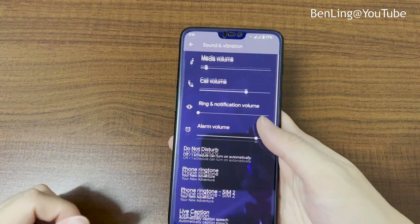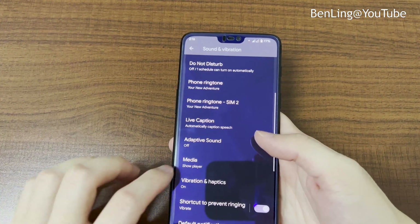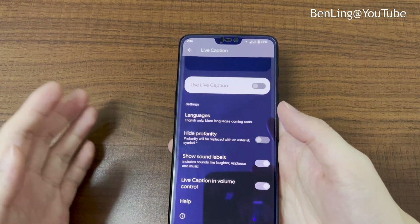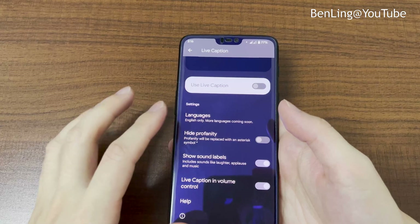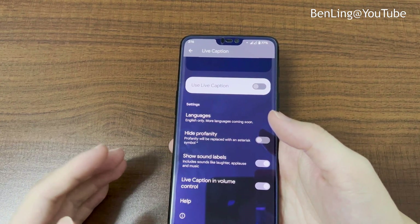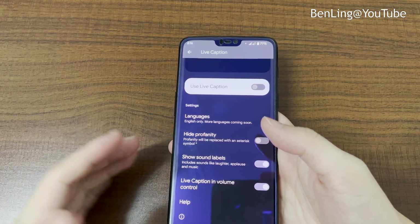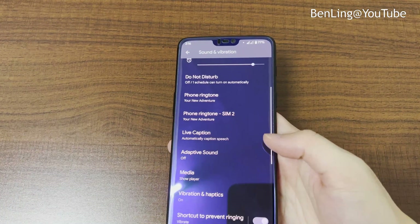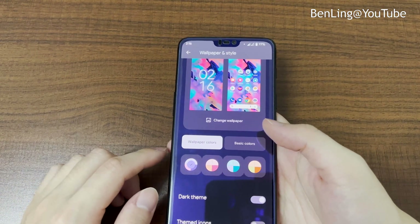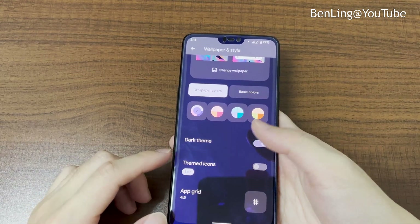In the sound settings, there's a Live Caption feature you can turn on — when watching videos, it shows subtitles of what people are saying on screen. Under wallpaper and style, you can change your wallpaper and theme, and there are themed icons to choose from as well.